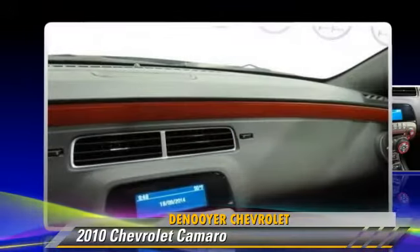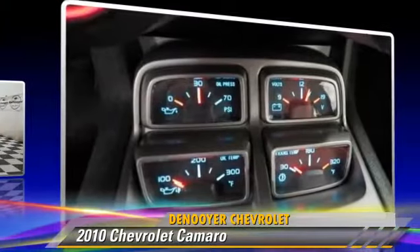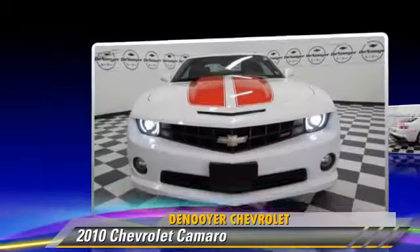Comfort and convenience features include leather seats, premium sound, and a CD player with MP3. Give us a call to schedule your test drive today.